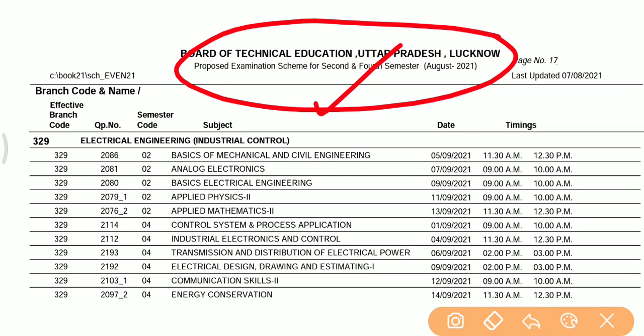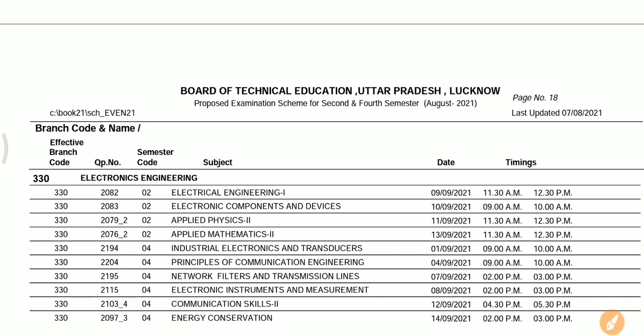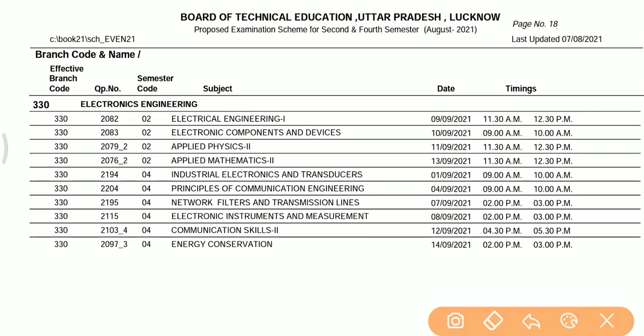The UP Polytechnic 1st and 2nd year students — specifically the 2nd semester and 4th semester students — have an exam timing of 1 hour. For electronics students in the 1st and 2nd year, the paper is also 1 hour.